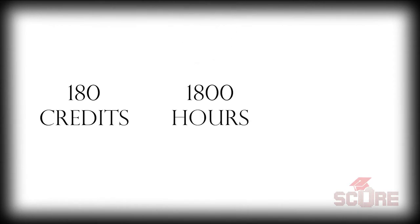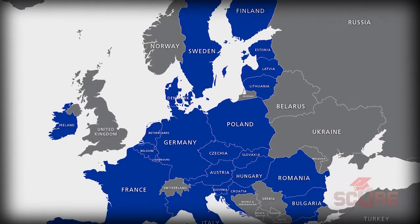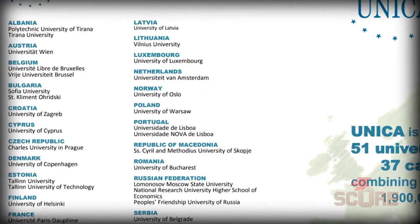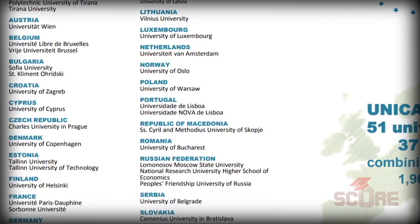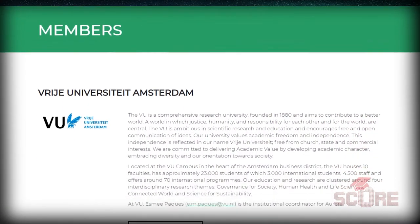Italy's undergrad studies are known as laurea, literally coming from the laurels bestowed upon graduates. You need 180 credits to graduate, which you get in 1,800 hours of study over the course of three years. It's equivalent to a bachelor's degree and is valid in all of the EU if you're looking to do a master's afterwards. Since European academic credits are standardized, it's possible to do one of your three years in another country, and many universities have networks that make this even easier.